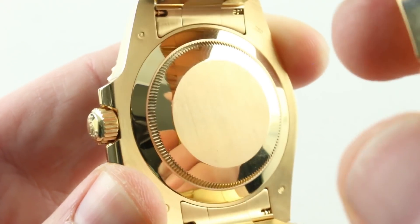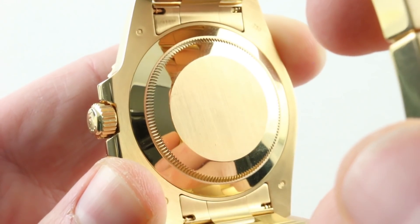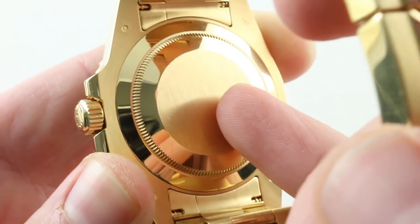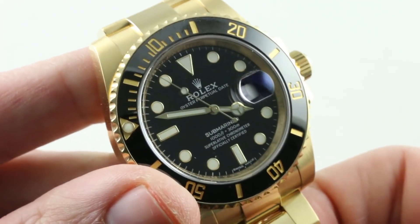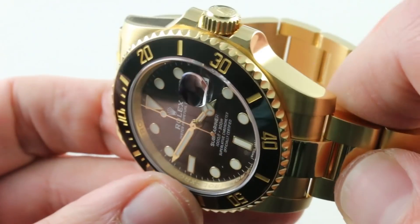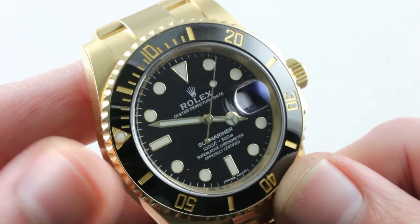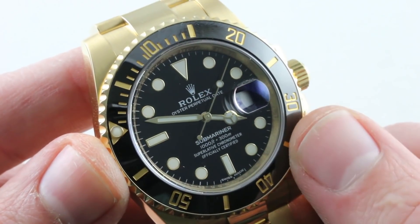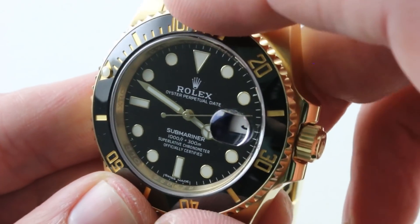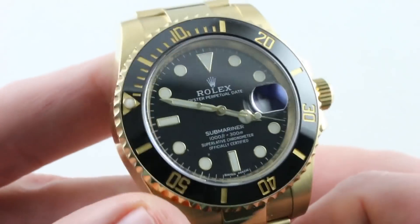Underneath: the 31-jewel, 48-hour power reserve, bi-directional automatic winding Rolex manufacture caliber 3135. Stop seconds with a quick-set date, beats at 28,800 vibrations per hour. Resistances are many — free-sprung balance with a full balance bridge for shock resistance. Overcoil hairspring, a Breguet overcoil, so that you can hold the watch in any orientation with respect to gravity and it will keep excellent time, breathing concentrically. That helps the watch earn its COSC chronometer certification. And that overcoil, not just a Breguet system, but rendered in Parachrom blue — a blue oxidized niobium-zirconium alloy that makes this a highly anti-magnetic watch.